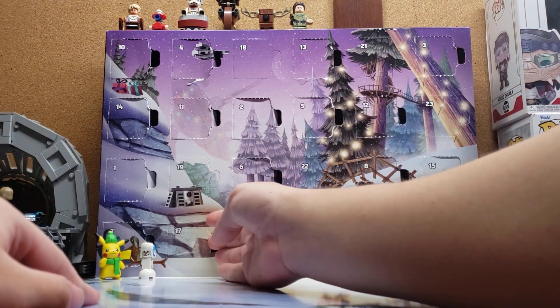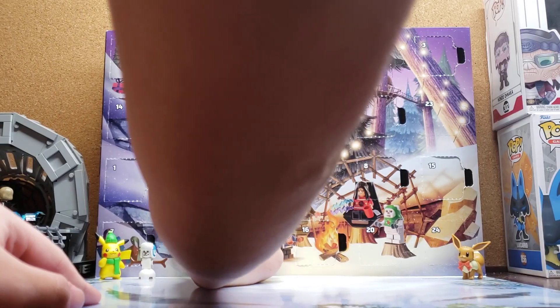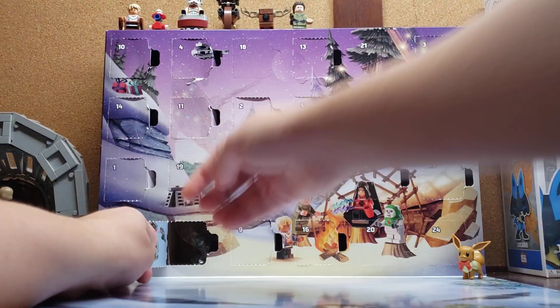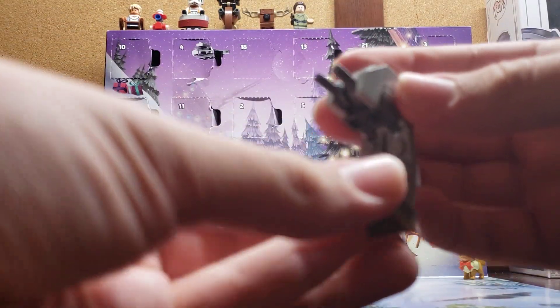So we'll pop this door open right here. And we got our AT-ST. So here's our build today, the AT-ST.